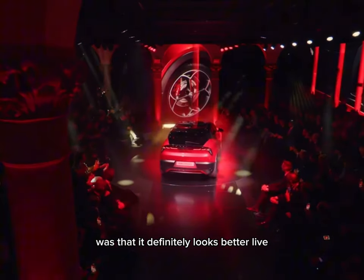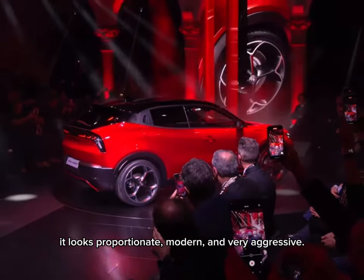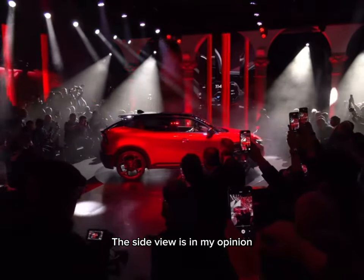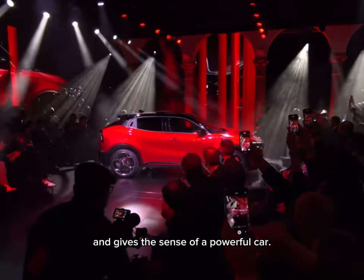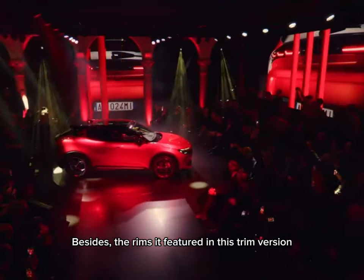The first thing I noticed when I saw the new Milano was that it definitely looks better live than in the pictures. Overall, it looks proportionate, modern, and very aggressive. The side view is, in my opinion, very well executed and gives a sense of a powerful car. Besides, the rims it features in this trim — the Veloce — are really good-looking and sexy.